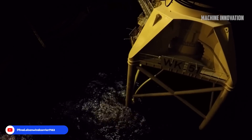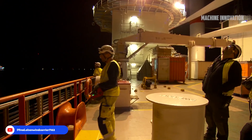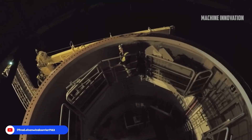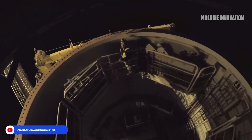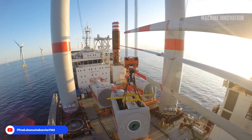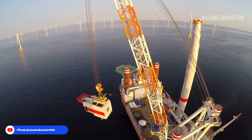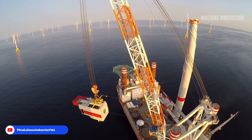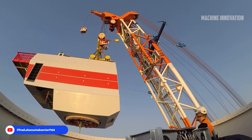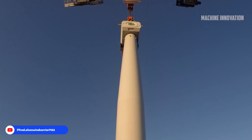Following the towers, the nacelles were hoisted atop the towers using the Brave Tern's powerful crane system. These nacelles, which housed the turbine's main components, weighed several hundred tons and required precise handling to align them correctly with the tower tops. The installation of the rotor blades was a particularly delicate phase, as each blade had to be lifted, positioned, and mounted with precision. The Brave Tern used specialized lifting equipment designed to handle the rotor's three blades at once, forming a star configuration that would then be secured onto the nacelle.